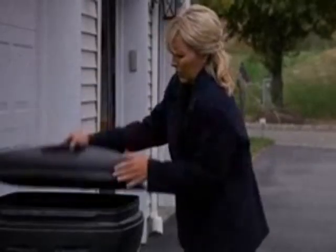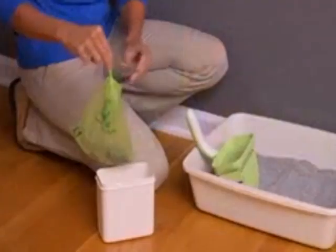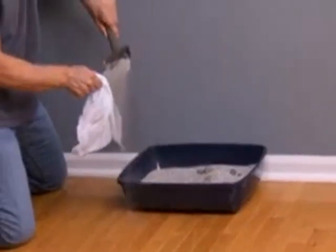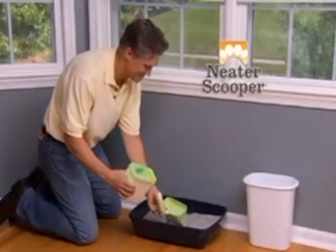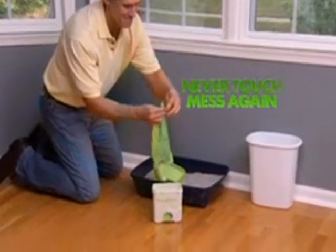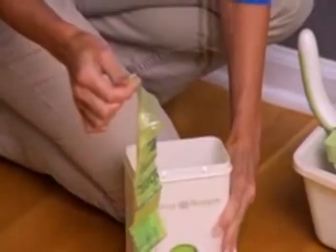Smelly litter means trips to the trash, but with Neater Scooper, just tie off the handles and toss the mess away. The scented bag locks in the odor. Ordinary scoops miss the bag, but Neater Scooper's revolutionary bagging system means you never touch the mess again. There's even convenient storage for bag refills.